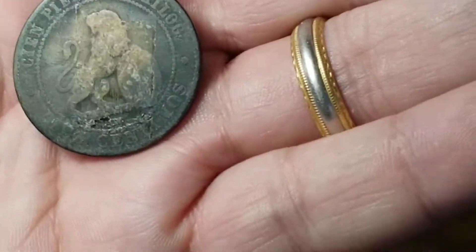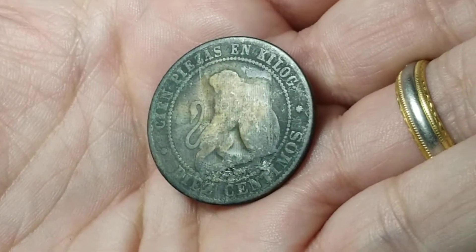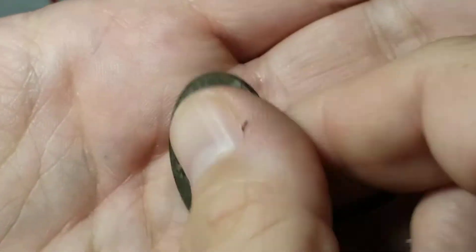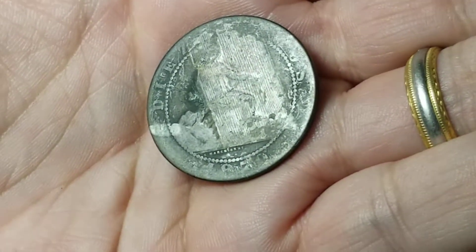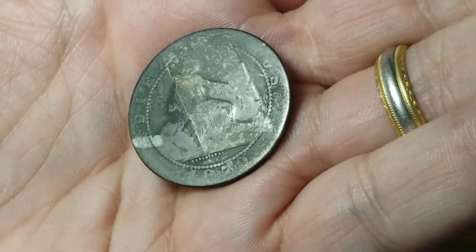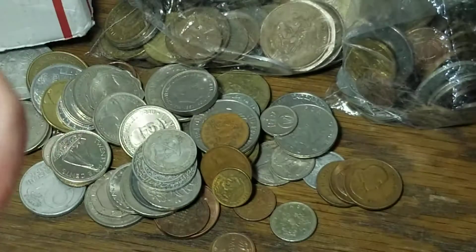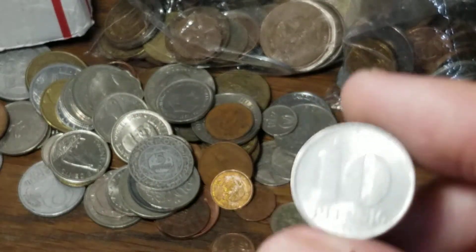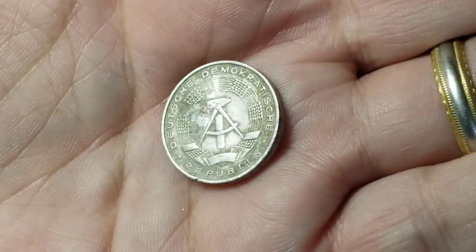We've been seeing a lot of coins with tape damage, but this one is Spain — I think 10 centimos — from 1870, I think. I'm not sure where you'd get all these tape-damaged coins that are so old, but that's still kind of interesting.